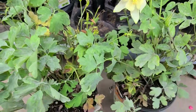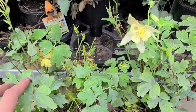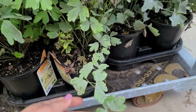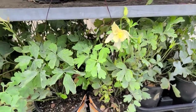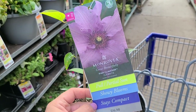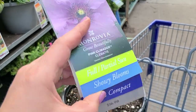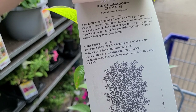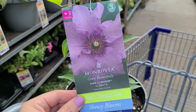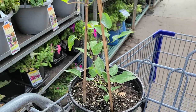Get out there and look at your clearance rack — this is where the deals are starting when the summer starts to heat up and they have more inventory they need to move. They also have this other beautiful variety of clematis called Pink Climador, which gets three to six feet tall. For $8.50, look how nice it still looks.